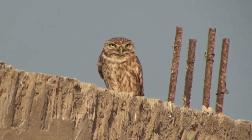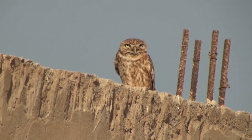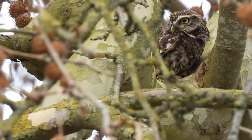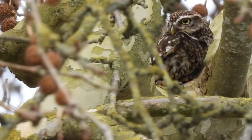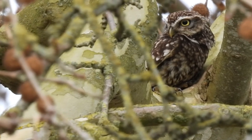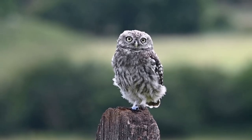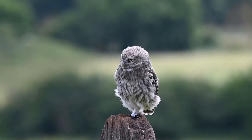Outside of the UK, they are native to most of mainland Europe, to some parts of Northern Africa and Northern Asia, and they have also been introduced to New Zealand's Southern Ireland. In Greek mythology, little owls are the sacred bird of Pallas Athene, the goddess of wisdom. They have an average lifespan of three years, but the oldest known bird survived to 13 years and 10 months of age.